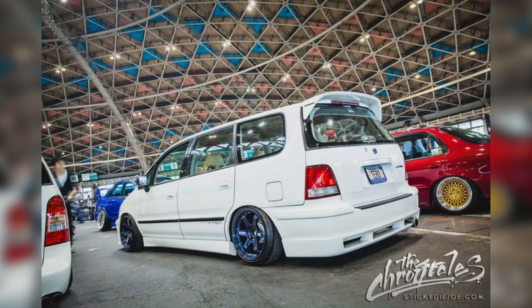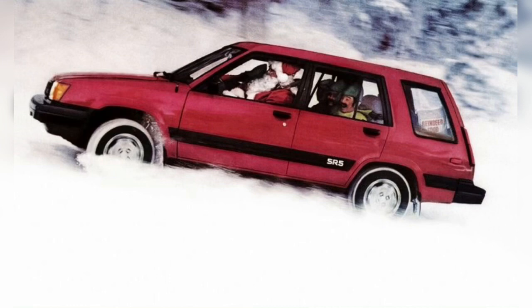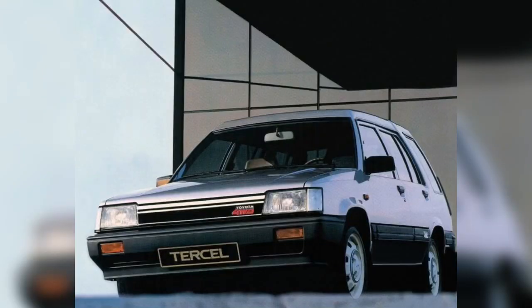Toyota designed the new A-series engine for the Tracer, attempting simultaneously to achieve good fuel economy, performance, and low emissions. The range of body styles increased with the addition of a four-door sedan. The name Tracer derives from the Latin word for one-third, with Tercel referring to a male falcon which is one-third smaller than its female counterpart. Similarly, the Tracer was slightly smaller than the Corolla.